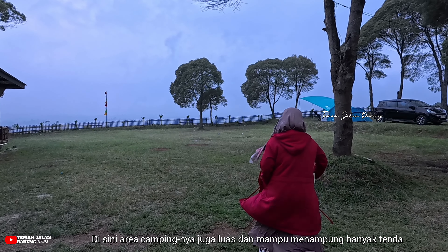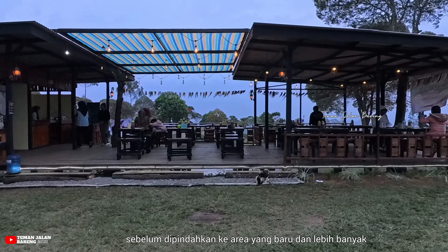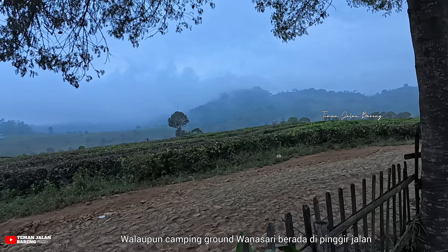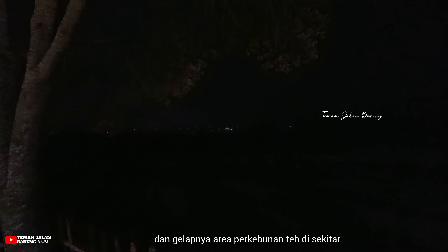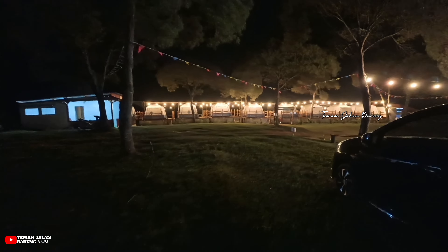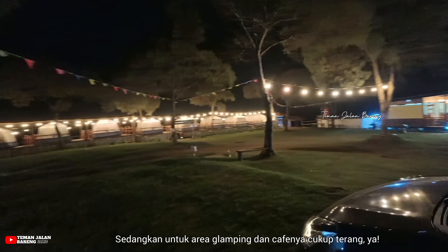Balik lagi ke area pintu 3 tempat tenda kami berada — areanya juga luas dan mampu menampung banyak tenda. Di sini terdapat area kafe yang sebelumnya merupakan area glamping deck sebelum dipindahkan ke area baru yang lebih banyak. Suasana sore harinya cukup tenang — walaupun Wanasari Camping Ground berada di pinggir jalan, tidak banyak kendaraan yang lalu lalang, hanya kendaraan petani teh dan ATV. Di malam hari kita bisa melihat sedikit cahaya city light dan gelapnya area perkebunan teh di sekitar. Penerangan di sini cukup minim di area jalan, sedangkan area glamping dan kafe cukup terang.